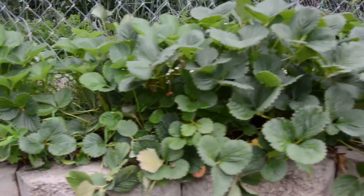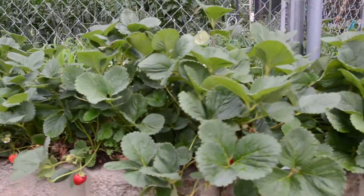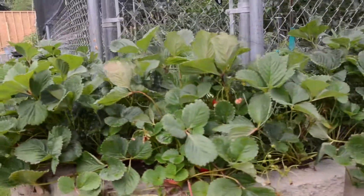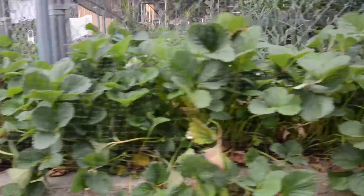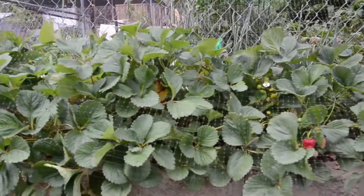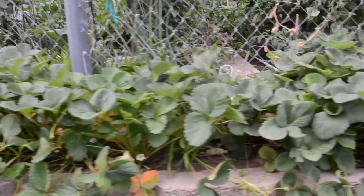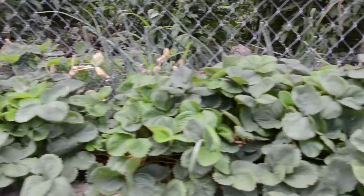Strawberries have done really well this year. These are strawberries that my father and mother purchased years ago. We've just taken the runners and planted them along the front edge of our garden wall. We had a ton of strawberries in June, and now we're getting some stragglers throughout July, but we have another bloom coming on. I'm trying to be better about pruning off the runners and strengthening up the plants.